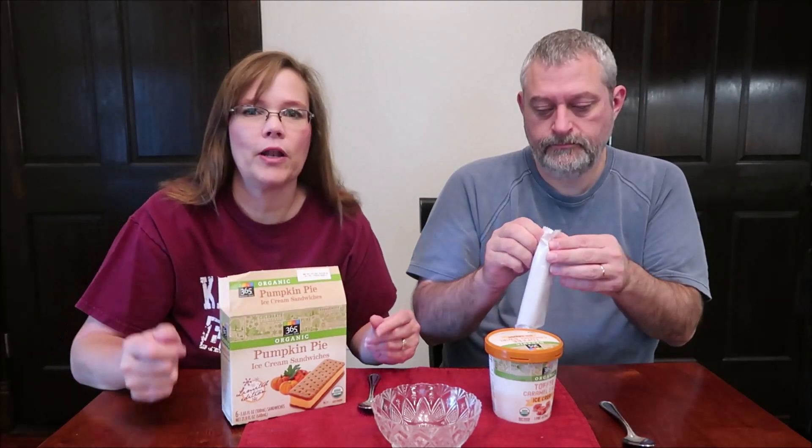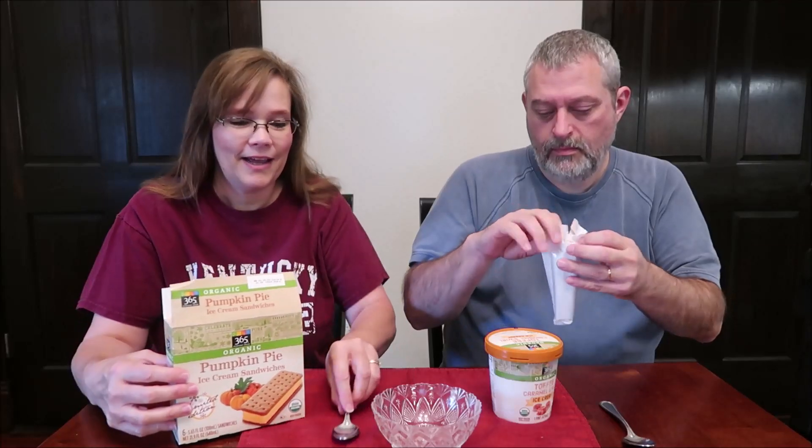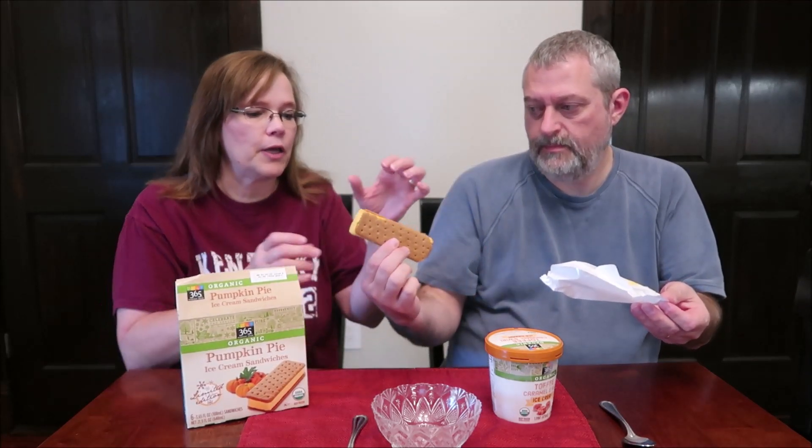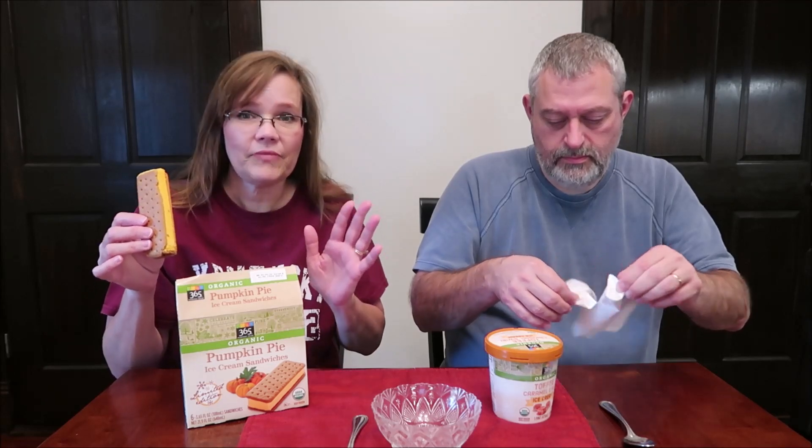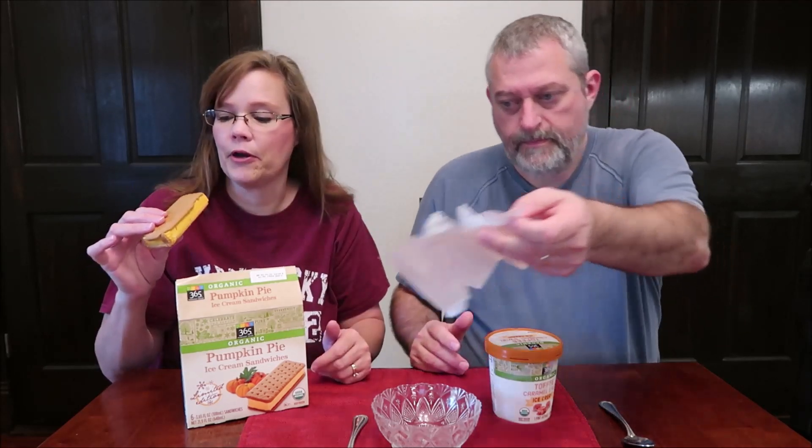When we went in Whole Foods, I had someone there helping me. He said, what can I help you find? I said I'm looking for all the seasonal stuff, and he was very, very helpful. He told me he's not really a pumpkin person, but those pumpkin pie ice cream sandwiches — he said those are good. He said he buys those every year because they are so good. So I thought, I have to buy those while I'm here.